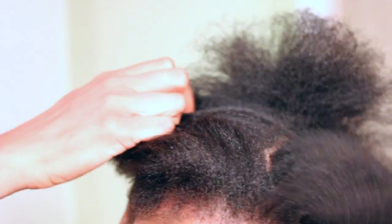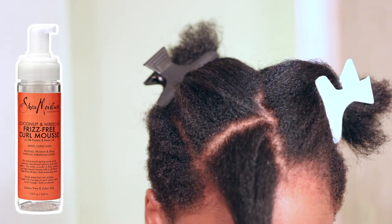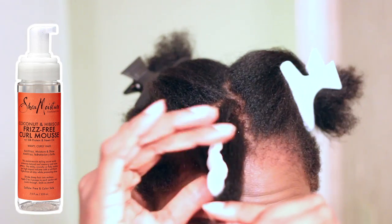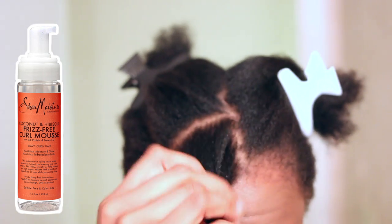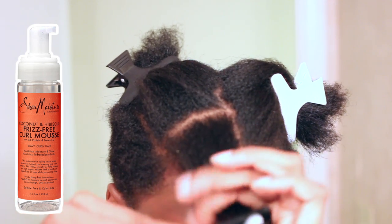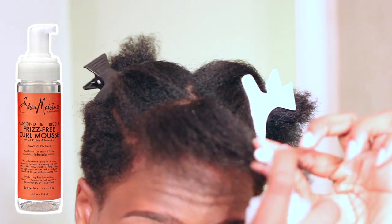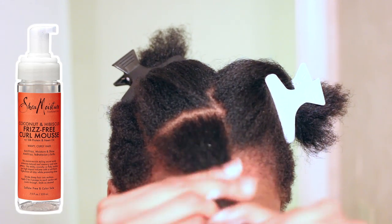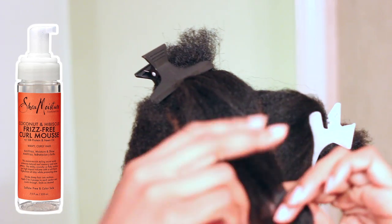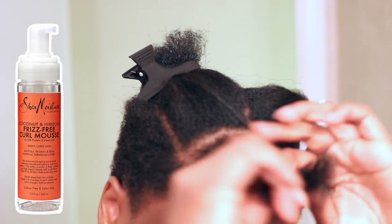Alright you guys, let's get started. I'm going to start by parting my hair right down the middle. I'm going to use one product on one side and the other product on the other side, so I'll pin one side back so I can work on the other side. I'm going to start with the Shea Moisture product on my left side, and I'm just going to apply two pumps of this product. I applied one pump but figured out that was not enough, so I'm adding more — maybe even three pumps. I want a stretched, elongated look, so I apply the product halfway down my hair. Then I'm just going to do a two-strand twist and continue on this section using the Shea Moisture Coconut and Hibiscus Frizz-Free Curl Mousse.